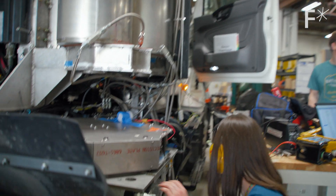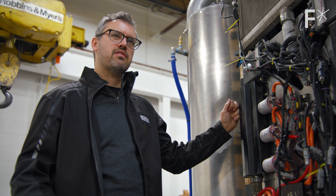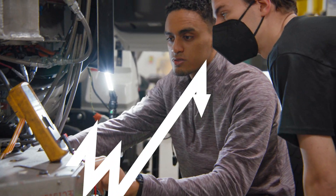We're building something that's never existed before, so we have to push ourselves to show people just how far this could go. We have the chance here to make a massive swing in CO2 emissions from positive to negative.